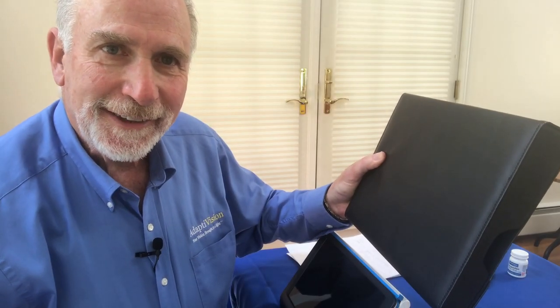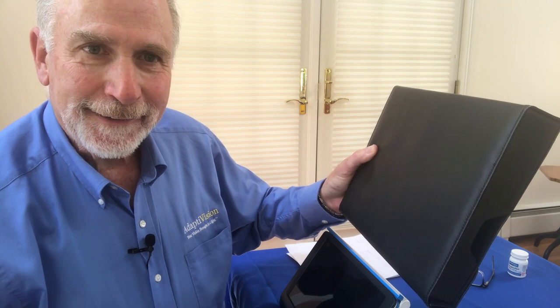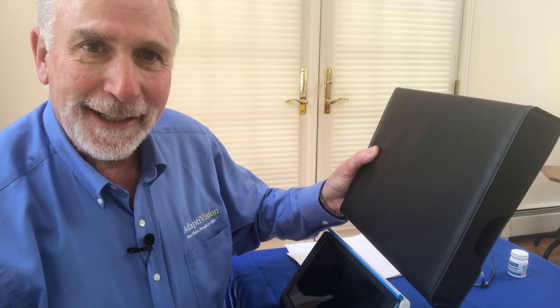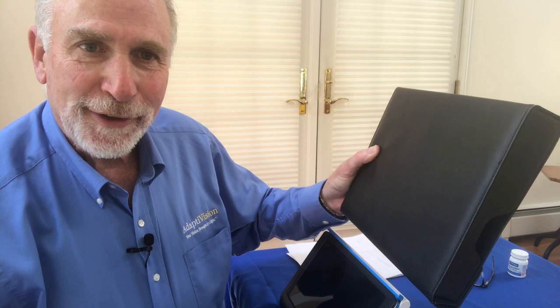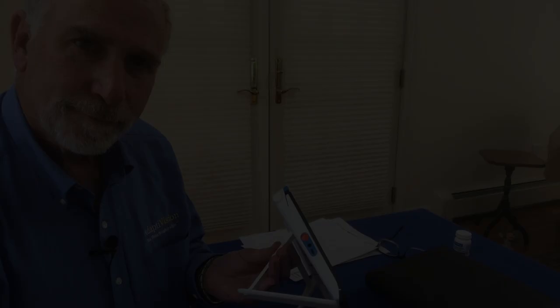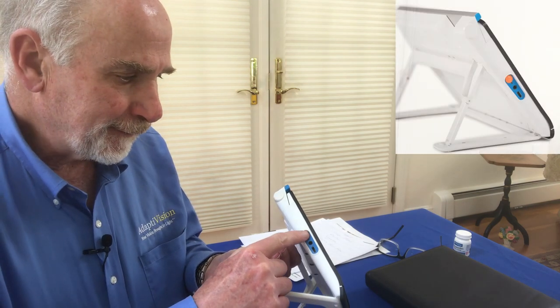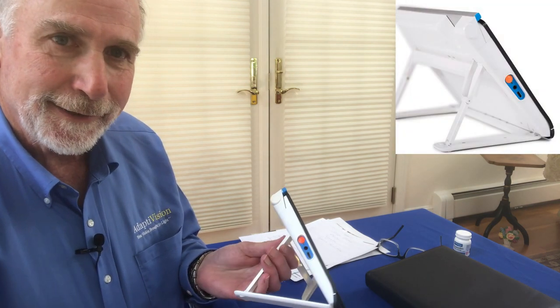The Compact 10 comes in this great carrying case and it pretty much looks like a tablet, so it's very easy to move from place to place. The unit is powered on by the orange button on the left hand side.